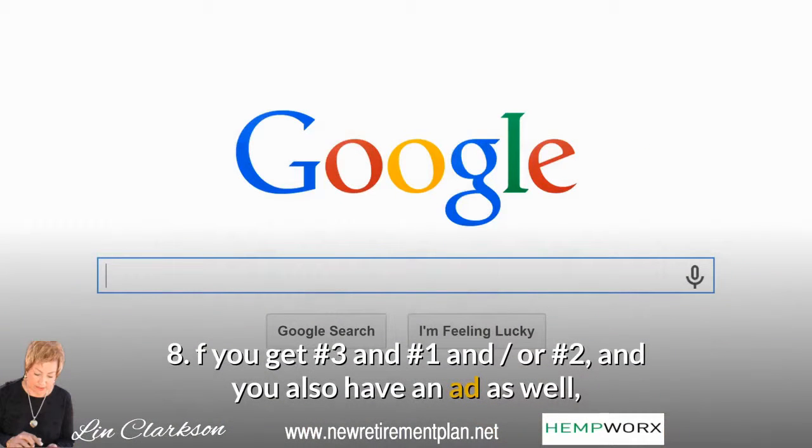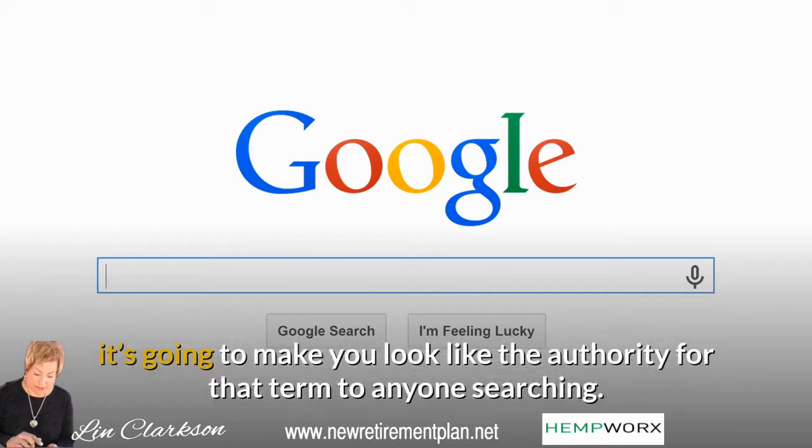Tip 8: If you get the number three, number one, and/or number two organic spots, and you also have an ad as well, it's going to make you look like the authority for that term to anyone searching.